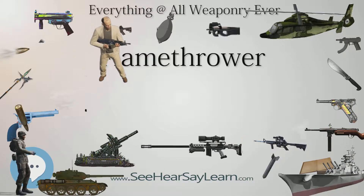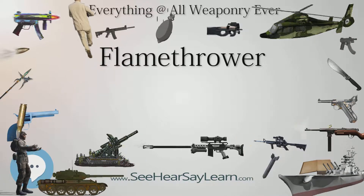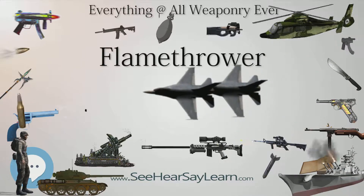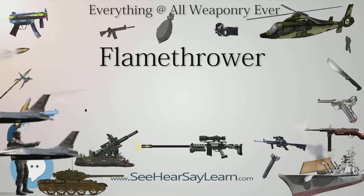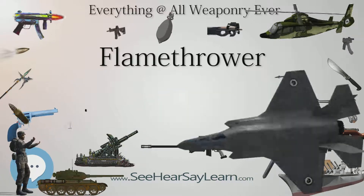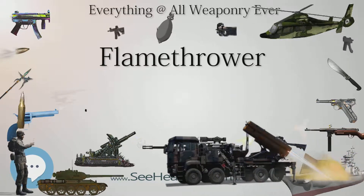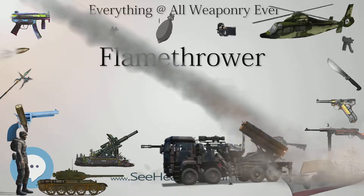The gas propels the liquid fuel out of the cylinder through a flexible pipe and into the gun element of the flamethrower. The gun consists of a small reservoir, a spring-loaded valve, and an ignition system. Depressing a trigger opens the valve, allowing pressurized flammable liquid to flow and pass over the igniter and out of the gun nozzle. The igniter can be one of several types: a simple electrically heated wire coil or a small pilot flame fueled with pressurized gas from the system.